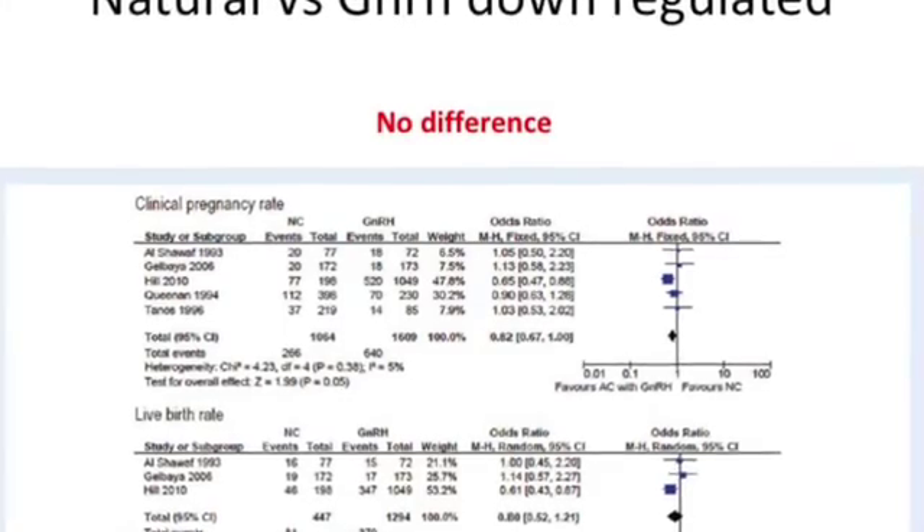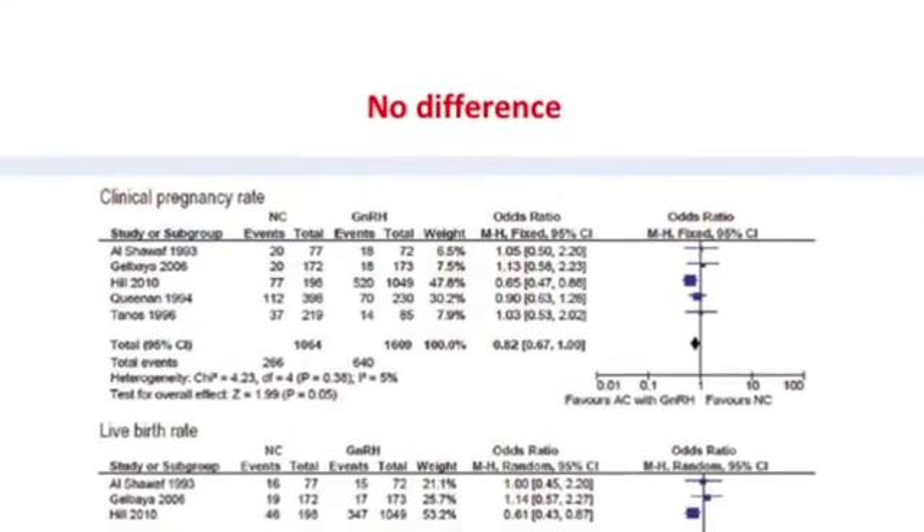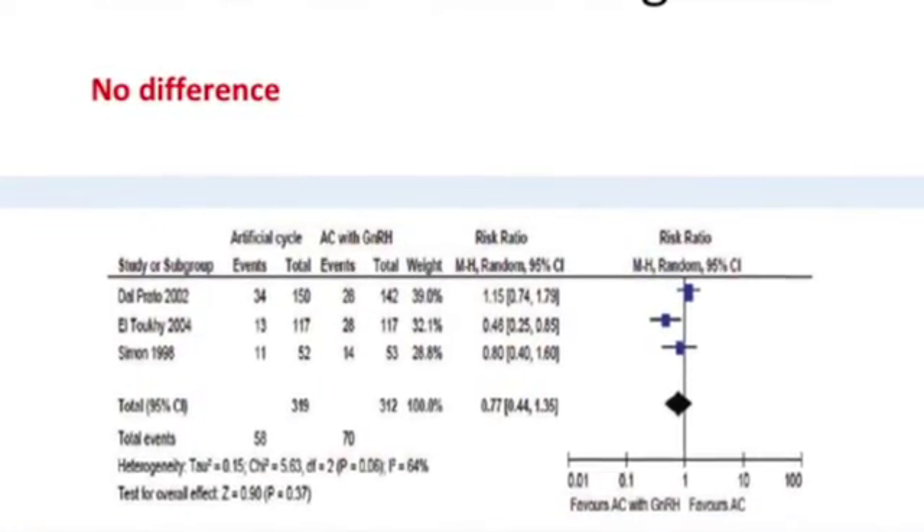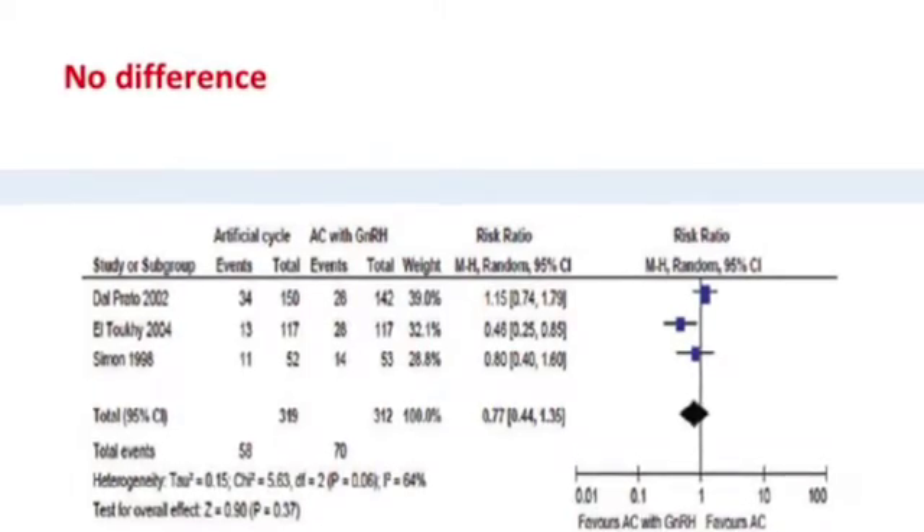When comparing a natural cycle of frozen embryo replacement to a down-regulated cycle, there was again no difference in clinical pregnancy rates and live birth rates. They also compared HRT versus GnRH down-regulated cycles, and again there was absolutely no difference in pregnancy rates. In summary, irrespective of the protocol used, there seems to be no difference in clinical pregnancy rates and live birth rates.